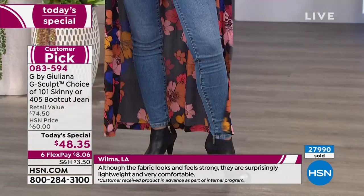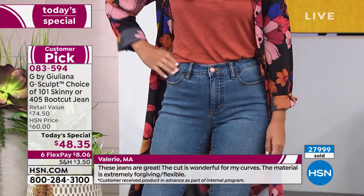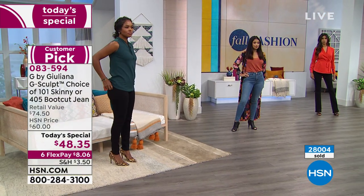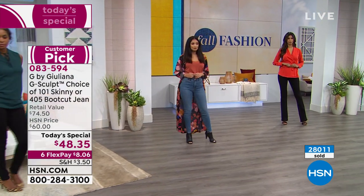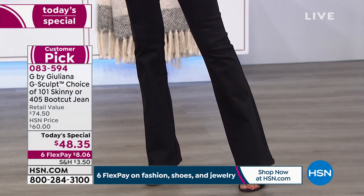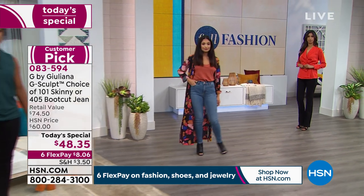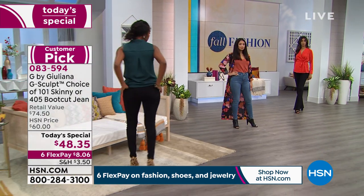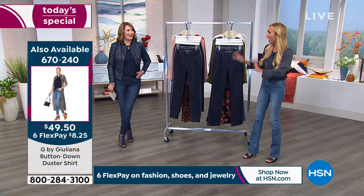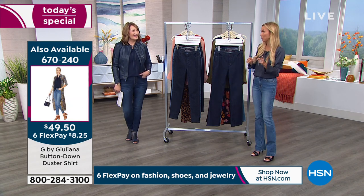The reviews have been incredible — it's already a customer favorite. We sent them out a little early, and you can see the word 'fit' come up over and over again. We had 10 women come into HSN for a denim test — they had no idea; they brought their jeans from home. They gave us feedback on how their jeans fit, then we gave them the G-Sculpt to try. The before and afters and their reactions when they saw themselves in the mirror were mind-blowing.